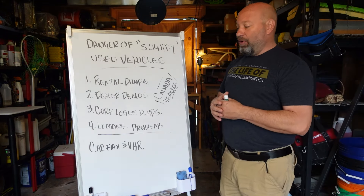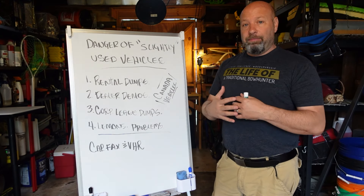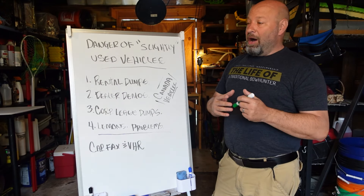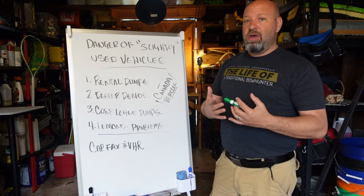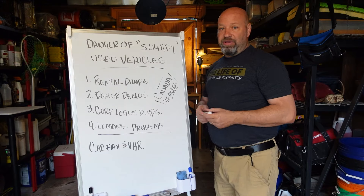So what is the deal with this? I know so many people have fallen victim to this. I personally have fallen victim to this in two different ways, which I'll show you. And how do we solve this? How do we prevent this from happening to us? Let's talk about slightly used vehicles.